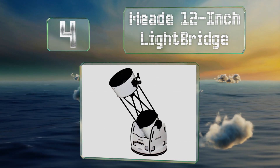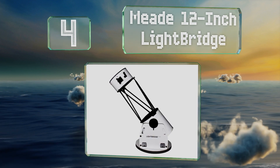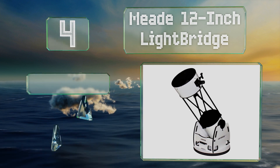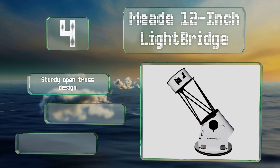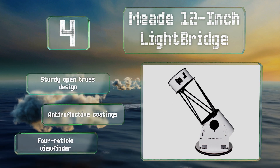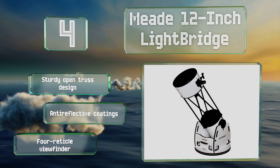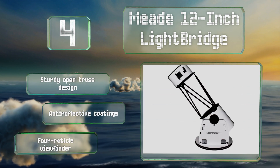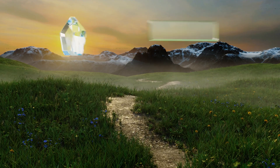At number four, the Mead 12-inch LightBridge offers clear and crisp views in most conditions yet costs less than many top-of-the-line models. It has a laminated base so the axis can handle smooth, subtle adjustments, and it comes with a 26-millimeter eyepiece. This is a sturdy open-truss design with anti-reflective coatings and a four-reticle viewfinder.